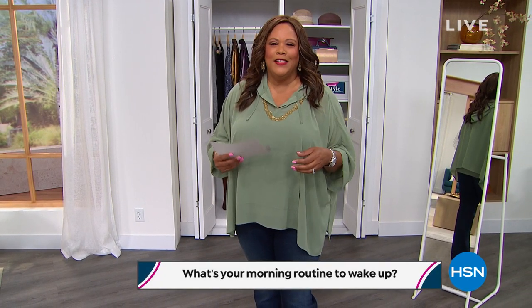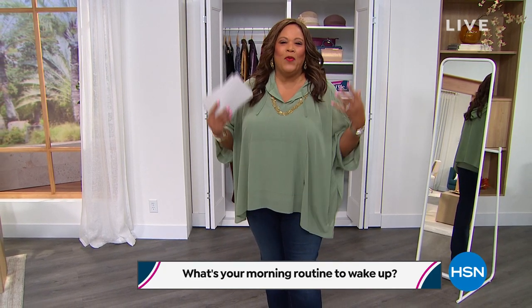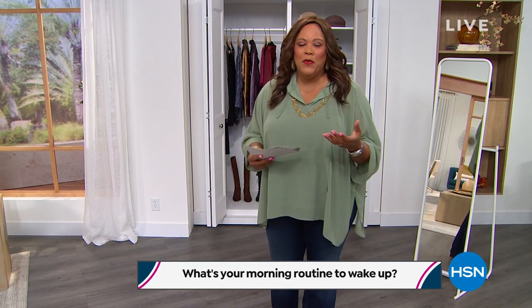All right everybody, it's time for Obsessed with Style with Debbie D — trying to print the hair, print the lipstick, trying to look good for y'all. Good morning everybody, I hope you're having a wonderful Thursday morning. The question of the morning to win a $25 gift card: how do you wake up? What's your routine? Do you drink coffee, tea, splash cold water on your face?